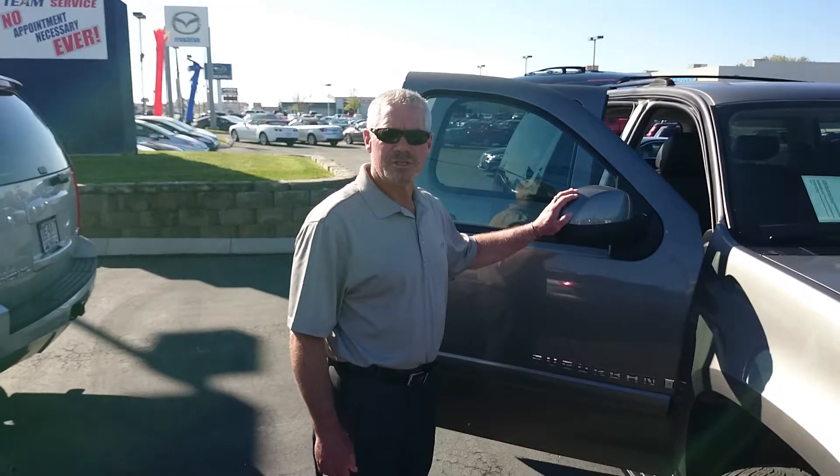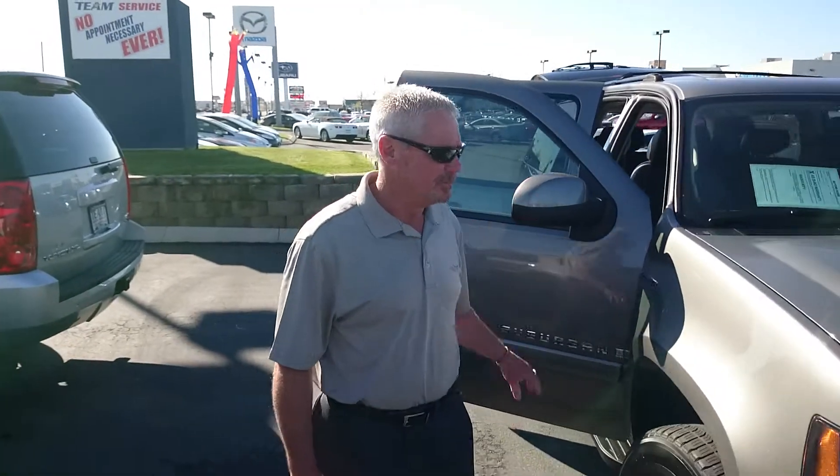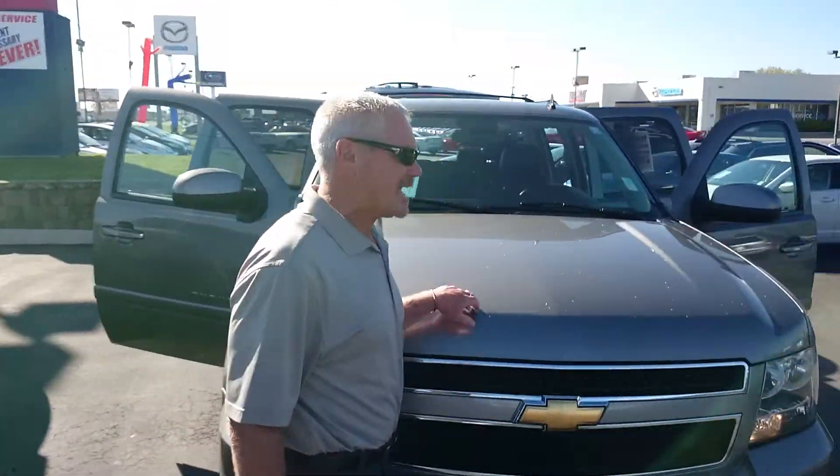Hey Rochelle, this just came in. It's an 07 Suburban, just what you're looking for. It's got the 5.3 Vortech in it, which is a better motor than most of them. It'll go for a good 200,000 miles.